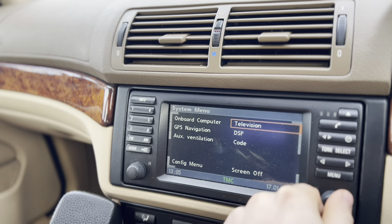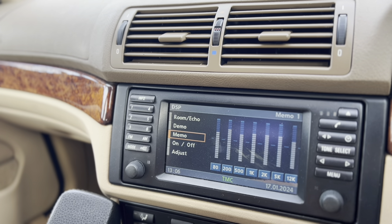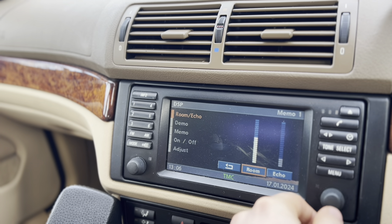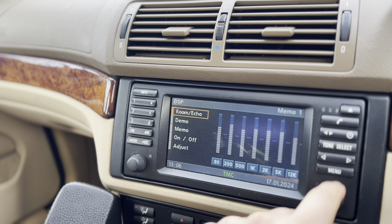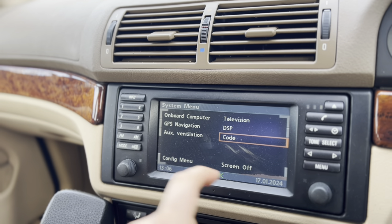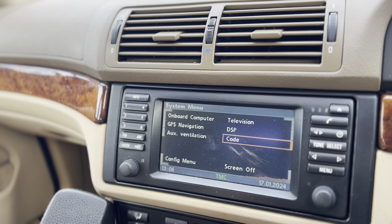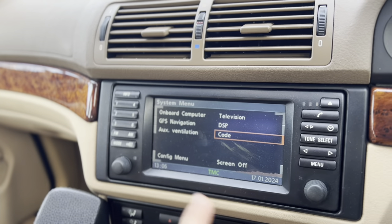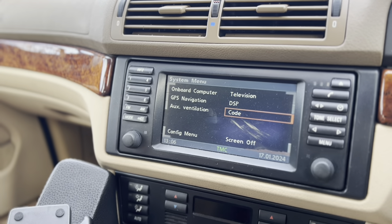There's DSP where you can change echo and all that — fine-tuning of the radio system. There's also a security code you can set that must be typed in before the car will start. I've got a terrifying concern that this will suddenly pack up and I won't be able to put the code in and the car will be useless, so I'm not going to use that feature.